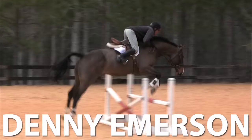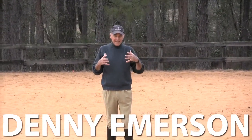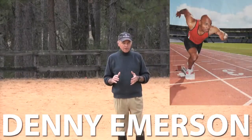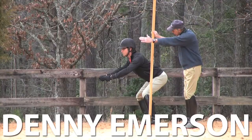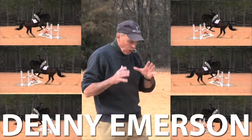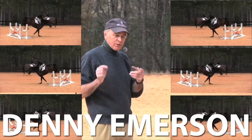I'm Denny Emerson, and we're going to give a presentation on a common problem called jumping up the neck, or jumping ahead of the motion, so that your upper body falls up the neck and your lower leg swings back. I think it's instinctive as a human being to think forward means lean — if you are going to run faster, you lean; if you're going to skate faster, you lean. Mark's body is subdivided: half his weight is in front of the stick, half his weight has come back to compensate. You have to do it right over and over until the right thing begins to feel like the normal thing for you.